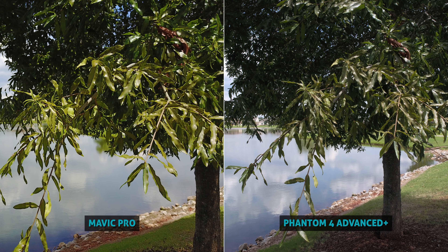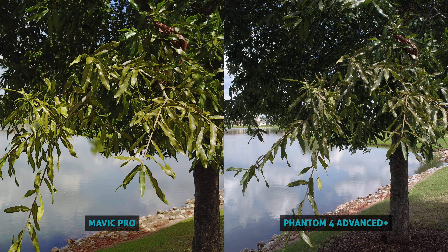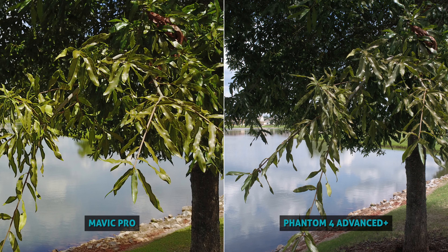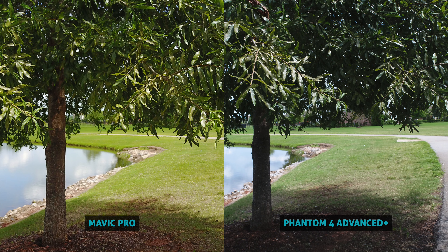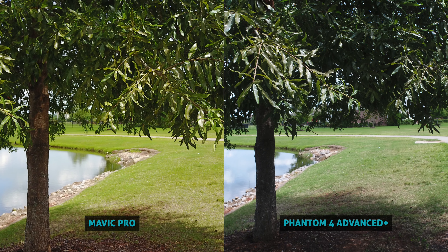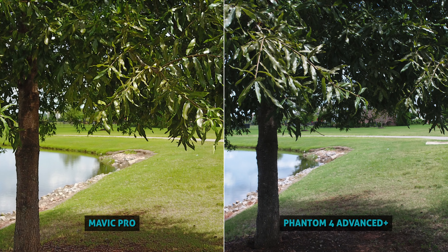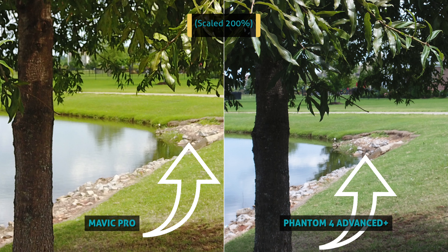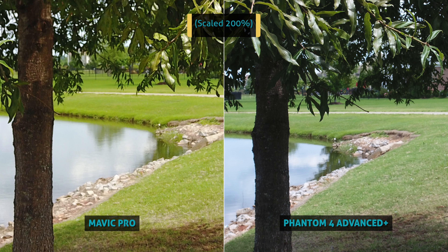I also did a quick near focus test, and again the common theme I'm finding is that the Mavic looks really good, but the Phantom is just a tad bit better with color, clarity, sharpness, and resolution. One interesting difference: since the Mavic has that lower f-stop, it can actually have a bit more blurred out background when focused close, versus the Phantom which has a bit less of that shallow depth of field.